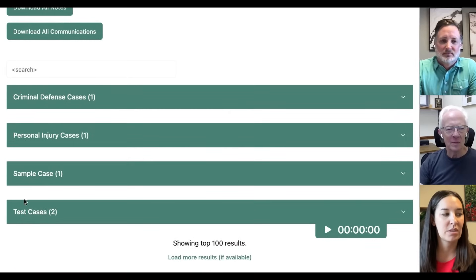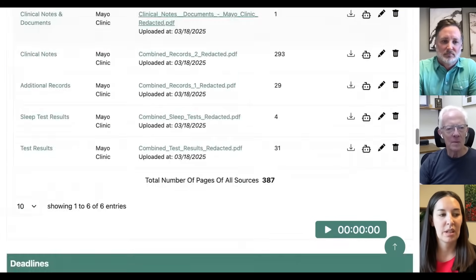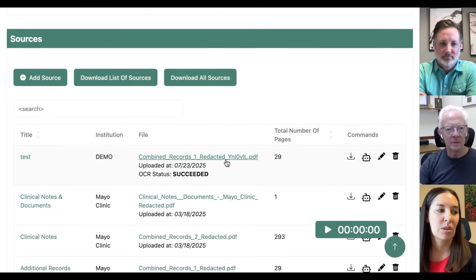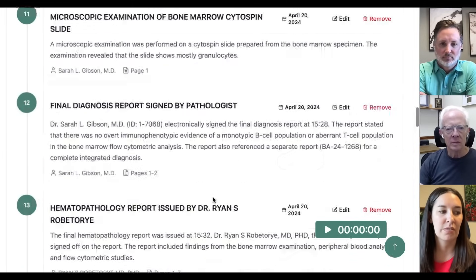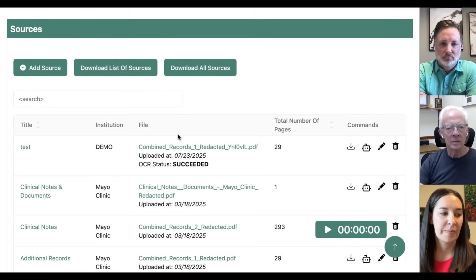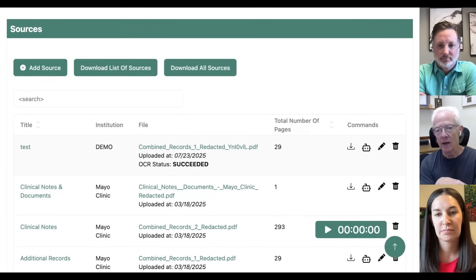I'm going to start by jumping into one of our test cases here and show you where we put all of the documents that you receive. This is what's called Sources. Within Sources, you can add a source — it will OCR it and basically give you some high-level summary from our AI feature. If you go in, you can see you can actually get summaries of it, edit it, or remove it if you don't find it necessary, but it'll be in there as part of the AI. From the sources, you take that information and create what are called Events.